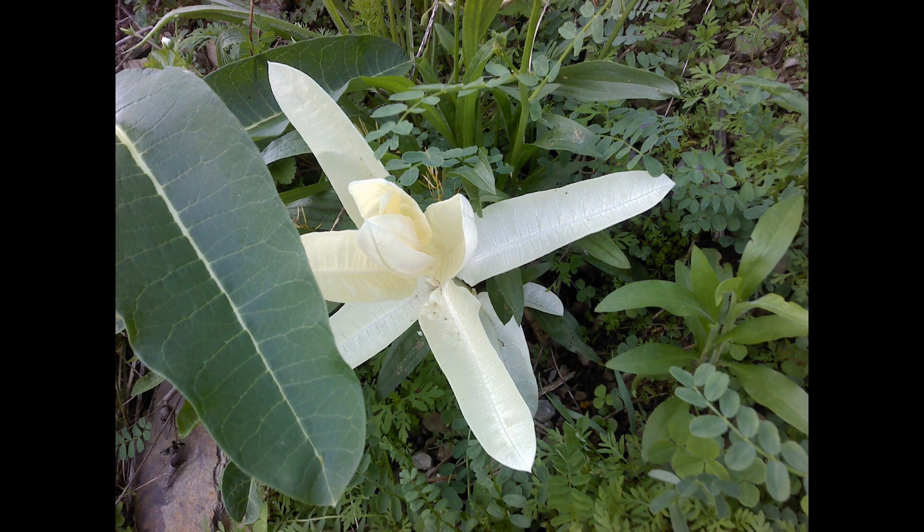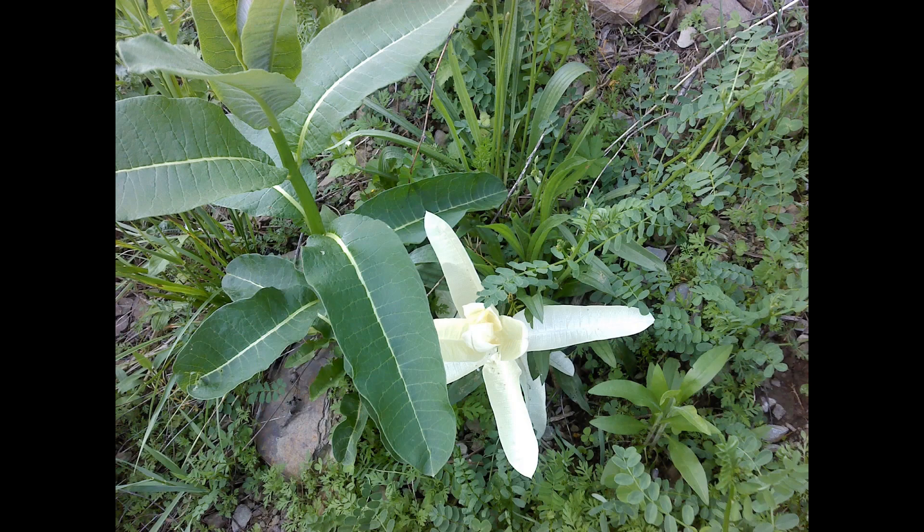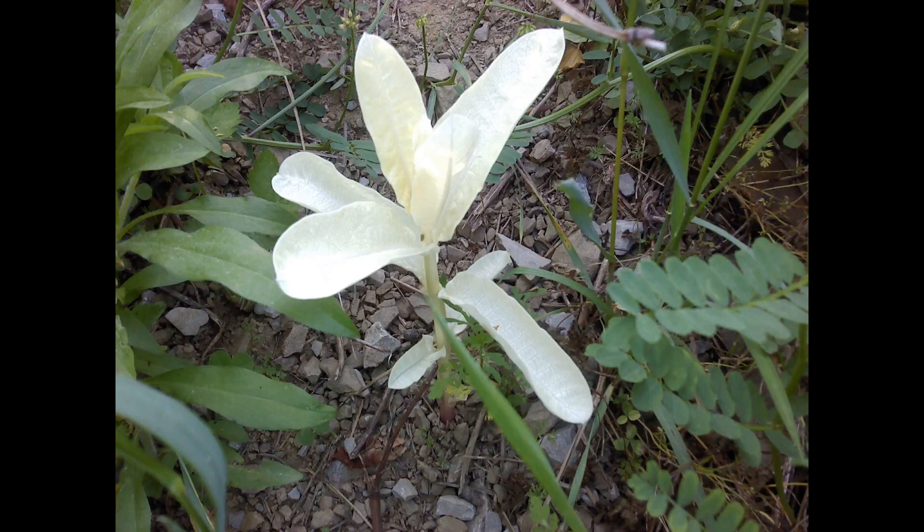Two years ago I actually found an albino milkweed plant, and it actually came back again last year. Unfortunately this year I haven't seen it so far — it came back in the exact same spot. I'll show you pictures of it so you can see what it looked like and how there were other milkweed plants nearby that it was likely feeding off of.